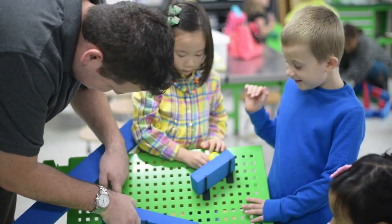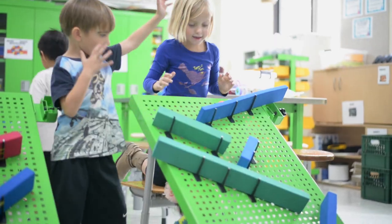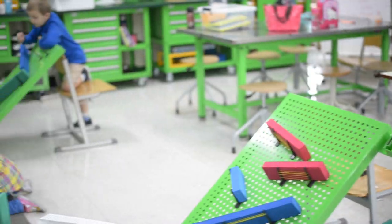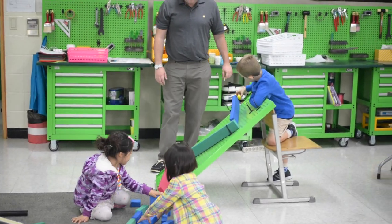And finally, students used all the knowledge and skills they gained to design their own simple Rube Goldberg machines that demonstrate force and motion, interactions, and the relationship between energy and forces.